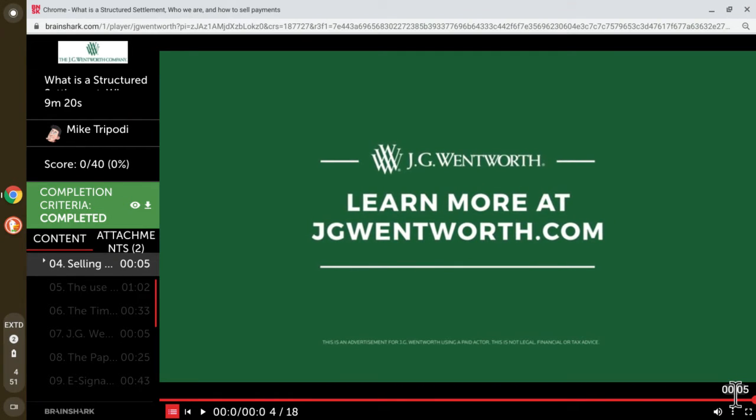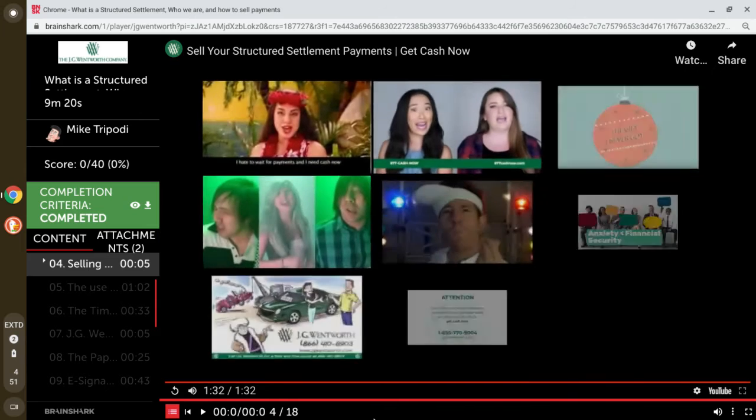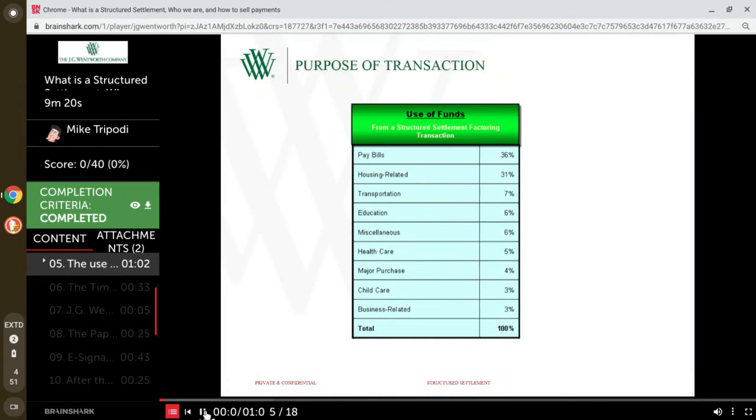So why do people do transfers? Why do people sell their structured settlements? It's pretty simple. The number one reason is just to pay outstanding bills — it's need-based. 36% of all transactions are because consumers simply need to pay bills.